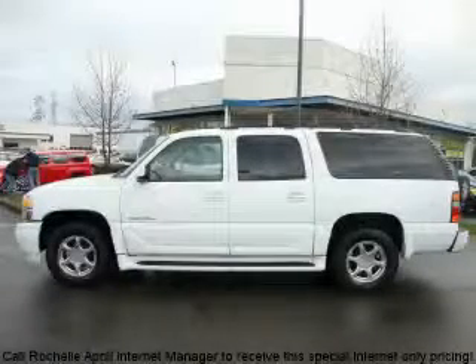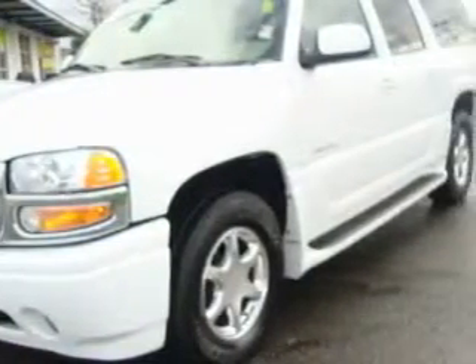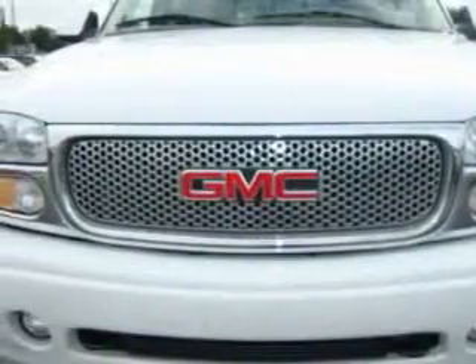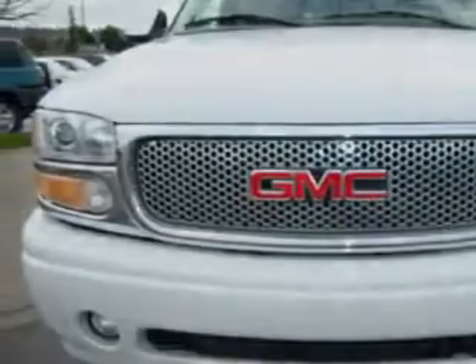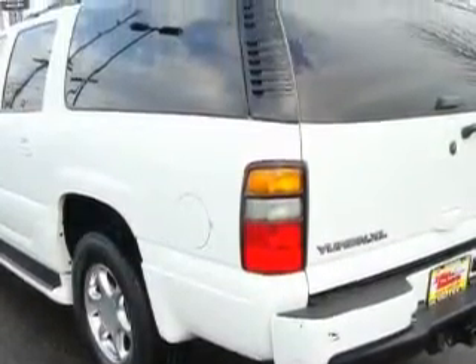This is a 2006 GMC Yukon, a big SUV for big fun. This GMC's list of numerous features includes adjustable driver pedals, a power driver seat, a DVD video player, a CD player, an anti-lock braking system, a traction control system, and this vehicle has just over 75,000 miles.